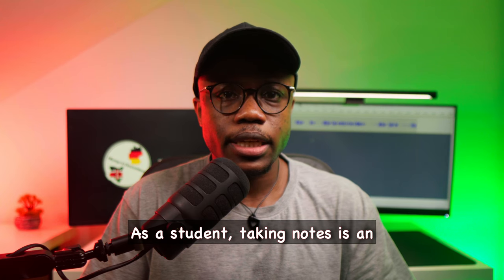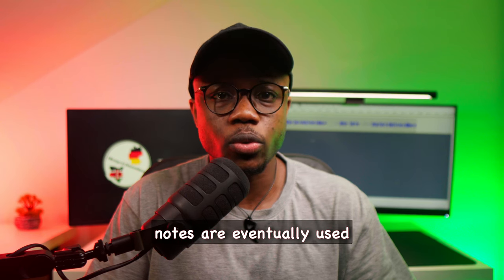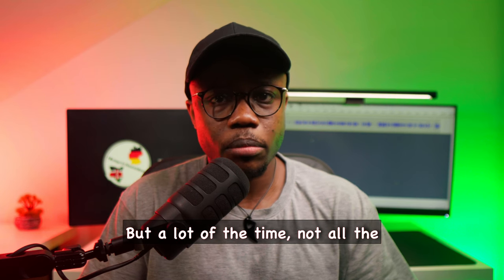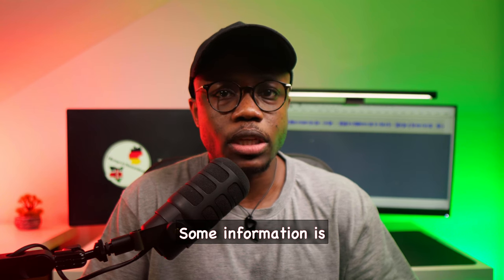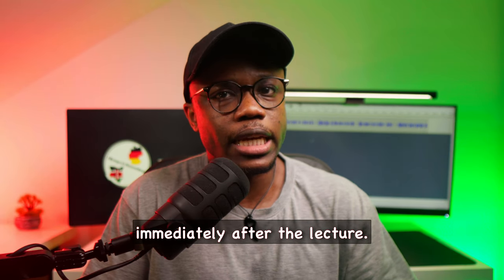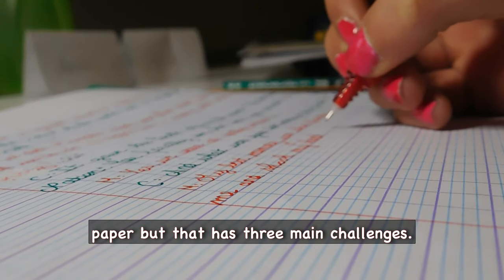As a student, taking notes is an essential part of studying as these same notes are eventually used for exam preparation at the end of the semester. When you attend a lecture, the professor usually sends notes in PDF form before the lecture starts, but a lot of the time not all the information is on the PDF — some information is communicated verbally during the lecture. So you need to write your own notes either during or immediately after the lecture. Before, I used to use traditional pen and paper but that has three main challenges.